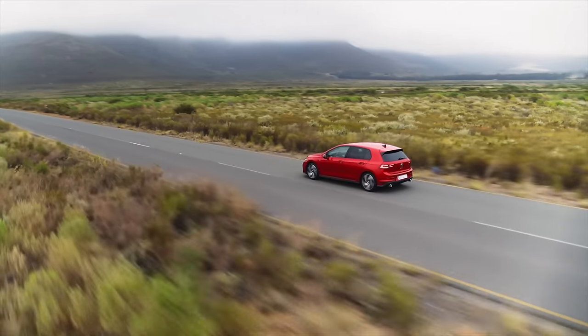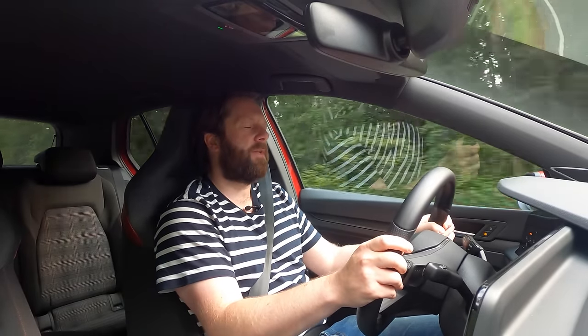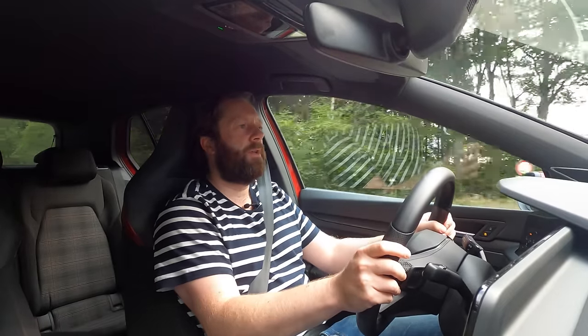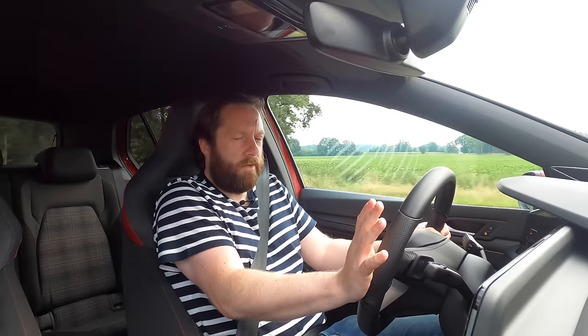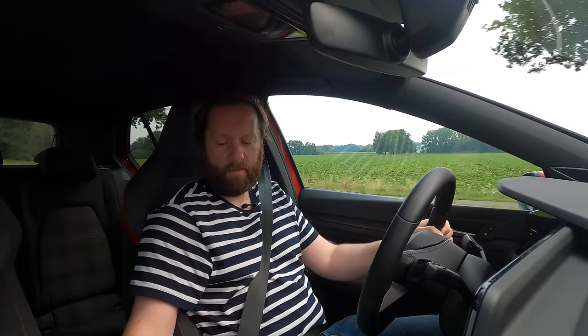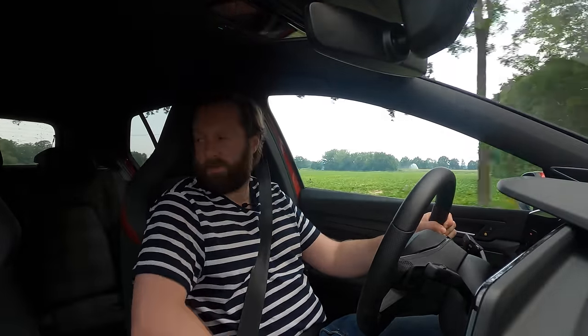Let's talk comfort, because this is going to be your daily driver, and you want to be able to live with it easily. And it very much hits that mark. These new sports seats are quite good — they hold you in place nicely, they don't dig in anywhere, you don't feel like you're sitting in a race car. Good amount of support. I like the quality of them, I like the GTI fabric, and this more Alcantara-type material on the sides is pretty good as well.